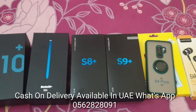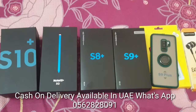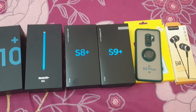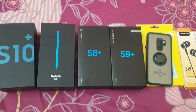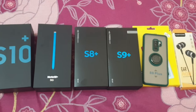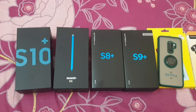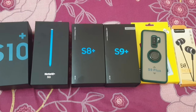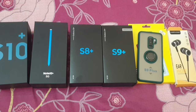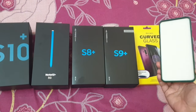Hello everyone, I will show you the order which is ready for my customer. He's in Namibia, working with an international football team as a physiotherapist. If you guys are in any other country, you can order your phone. We have delivery available in UAE and we can deliver it to your friends. Cash on delivery is available. He usually orders a lot of phones, so today I will show you some of his order.